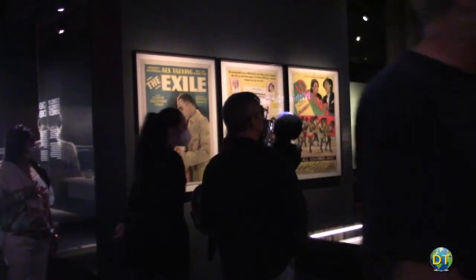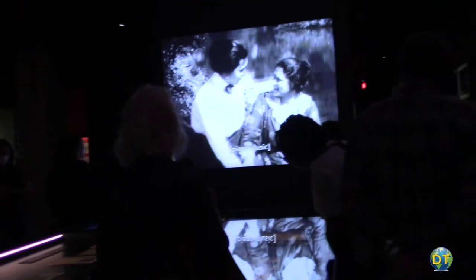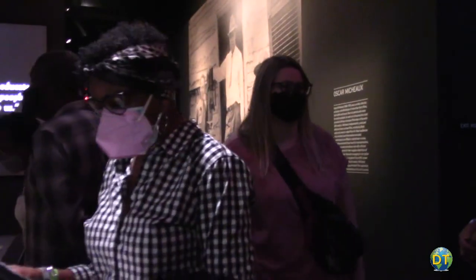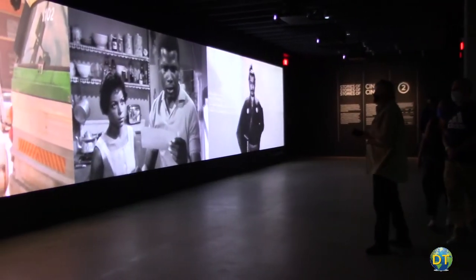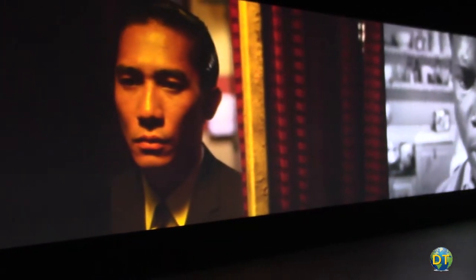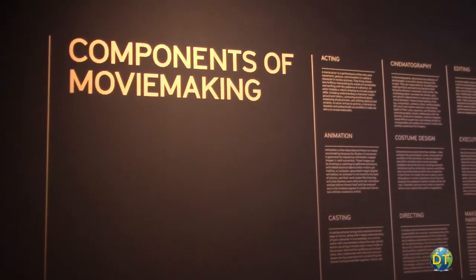The creative people involved in filmmaking — such as costume designers, makeup artists, animators, set builders, and editors — are all artists in their own right. An effort has been made to pay tribute to many of these overlooked and underrepresented artists in exhibits that expand the story of women and people of color.